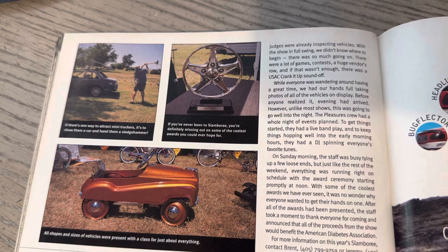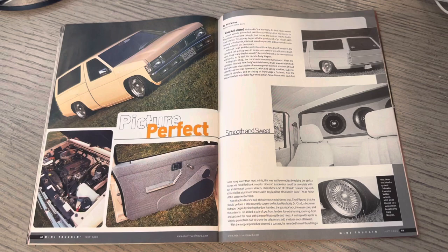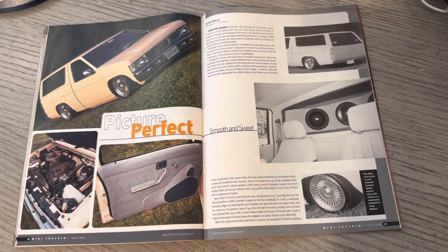Slamboree has always had awards that were fire. And speaking of awards that are awesome, we'll be at Lone Star Throwdown in just over a week, and their awards from Phil Bell are just amazing.